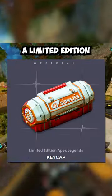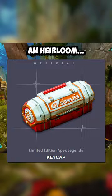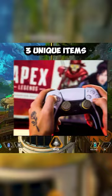Apex is releasing a limited edition supply bin keycap and it will cost almost as much as an heirloom. With season 19 releasing, Apex Legends is partnering up with Control Freak to bring you three unique items that can be used to step up your gaming setup.